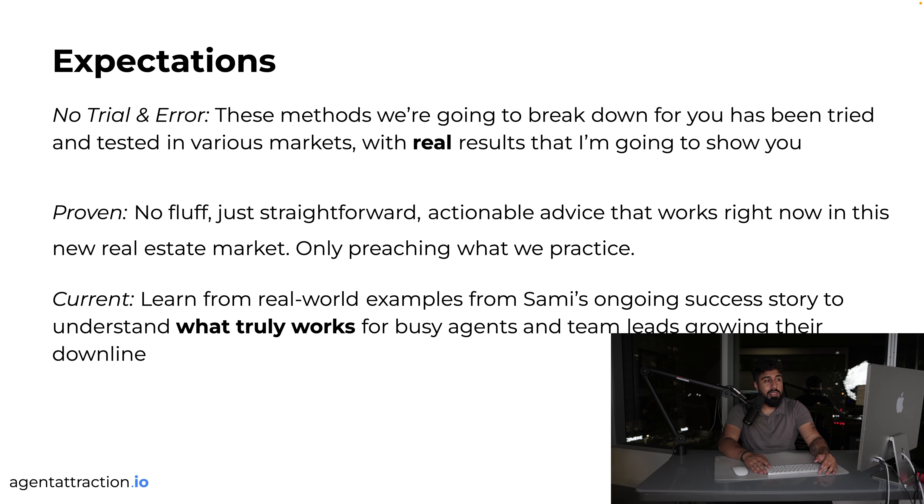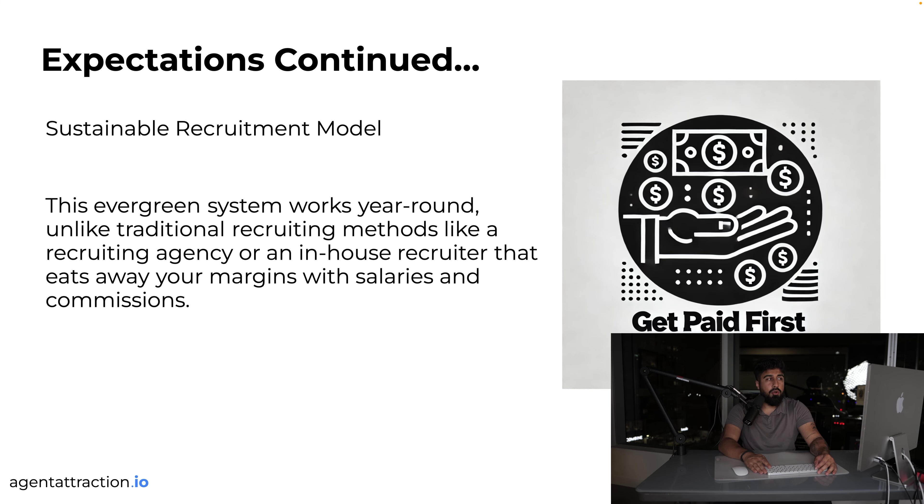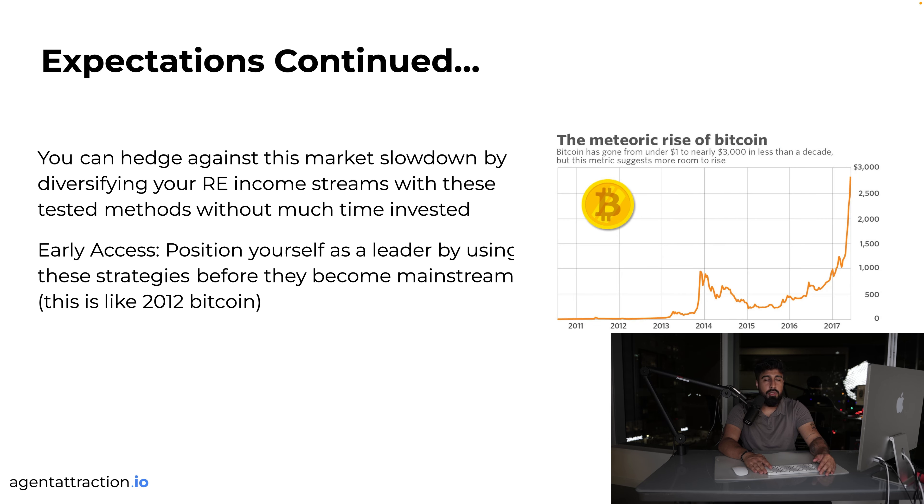You're going to learn from Sammy's ongoing success story to understand what truly works for busy agents and team leads growing their downline. Here's the sustainable recruitment model — the evergreen system Sammy is using that works year-round because you're competing on economics, and whenever people compete on economics they always win. Unlike traditional recruiting methods like agencies or in-house recruiters, this doesn't eat away at your margins or bring in the wrong agents.